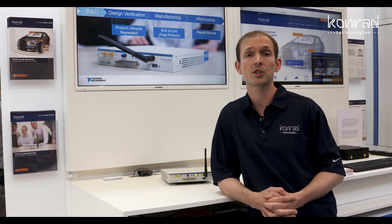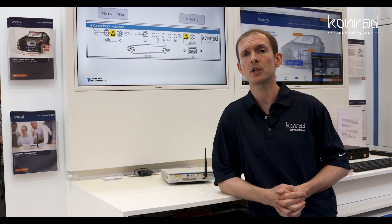So that could be for an ECU, for example. It could be an infotainment system. On the non-signalling side of things, it could also be a tire pressure monitoring sensor, or a keyless entry system. It really depends on what you're testing, but what's great about the product is combining that flexibility of signalling and non-signalling test.